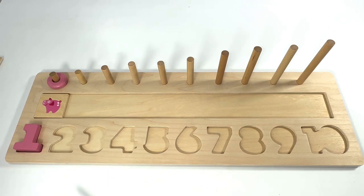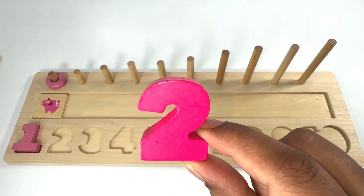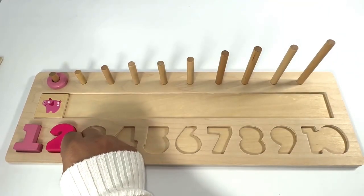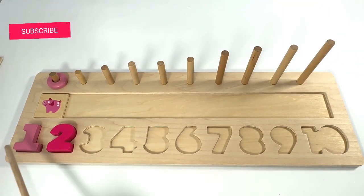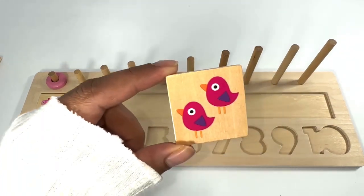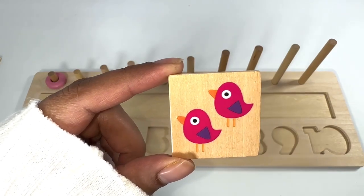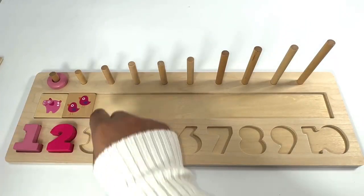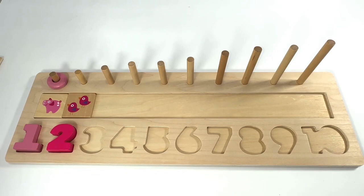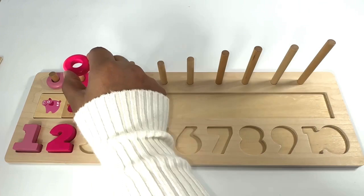Which number comes after number one? That's right, it's number two! Light pink, dark pink — two pink birds. One, two. One ring, two rings.